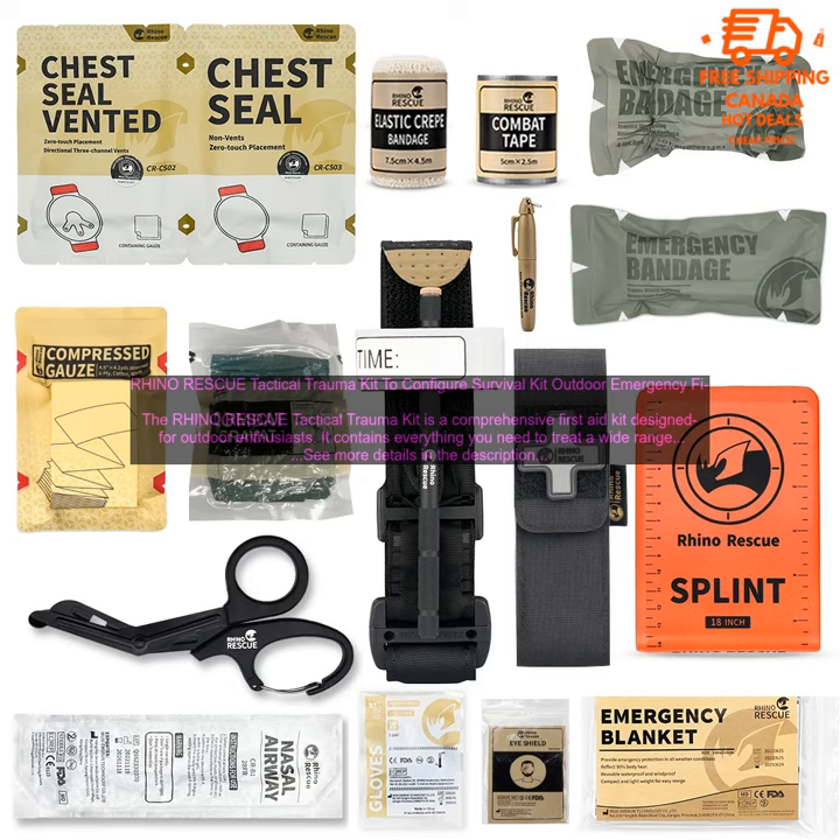A trauma dressing, a pressure bandage, a tourniquet, a hemostatic gauze, a rescue blanket, a pair of gloves, a set of tweezers, a flashlight, and a whistle.